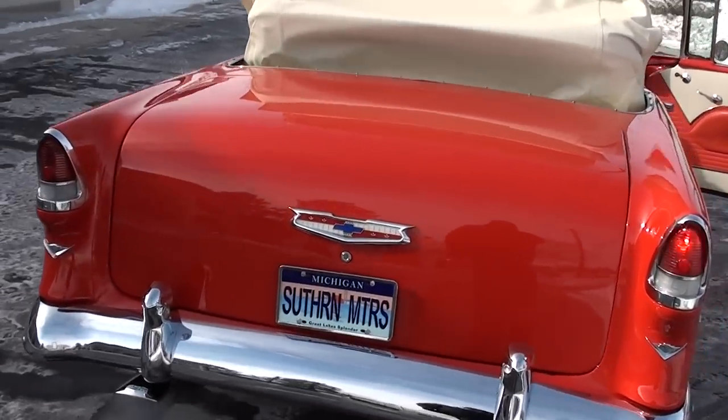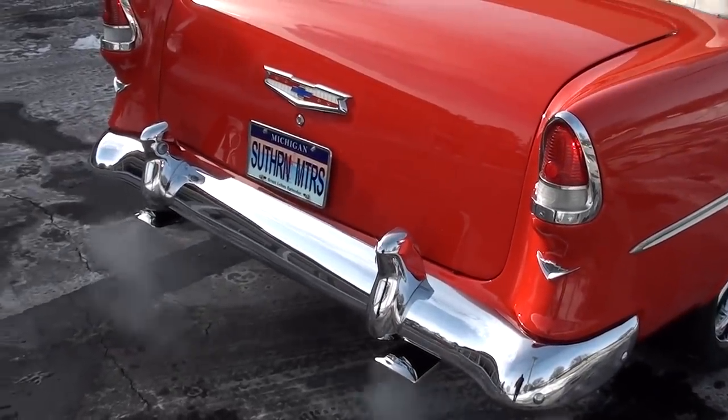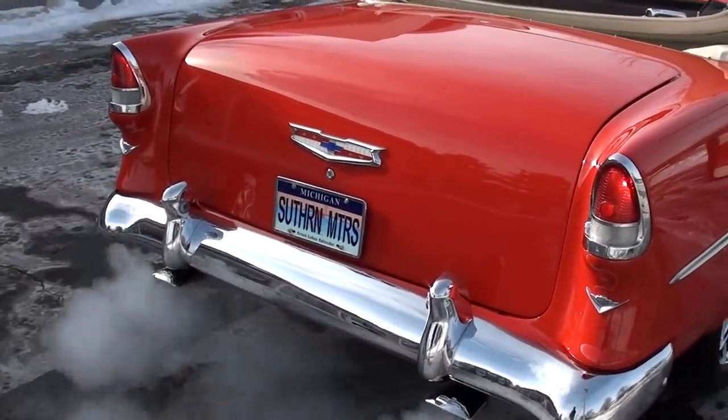Great car. Reverse lights — it doesn't look like they're hooked up.